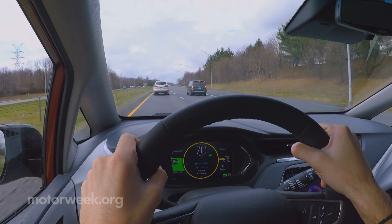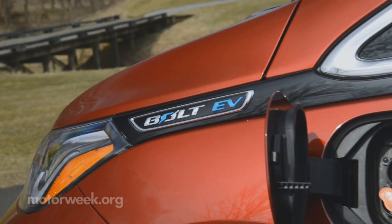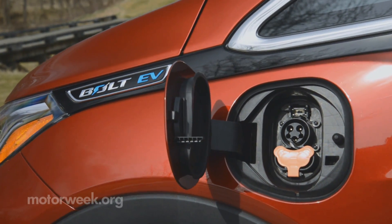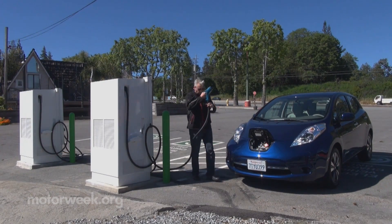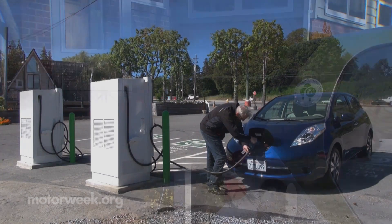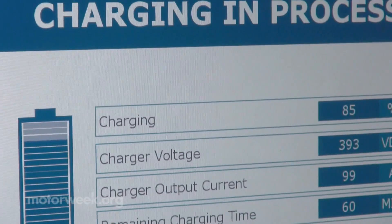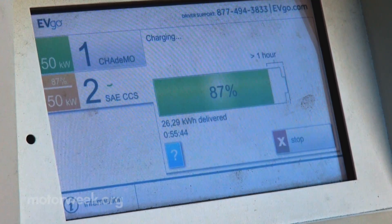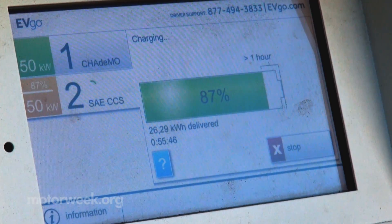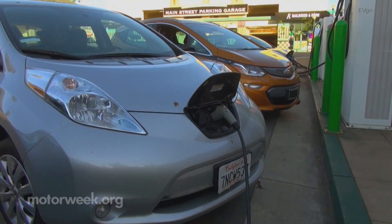Vacation or inner-city travel means going beyond the predictable routes of everyday commuting and presents a whole new set of challenges for plugging in. In this case, Level 3 direct current fast charging is the most desirable option. Too expensive for most home installations, a typical Level 3 charger delivers 40 to 60 kilowatts of power and can provide an 80% full charge in just 20 minutes.